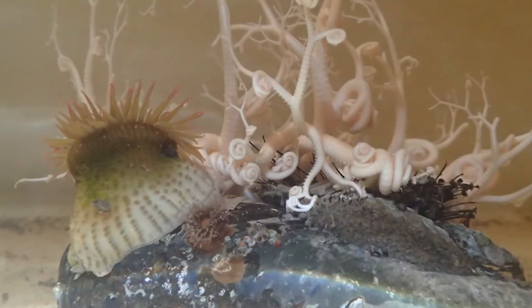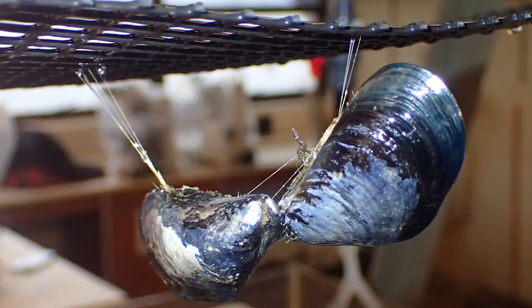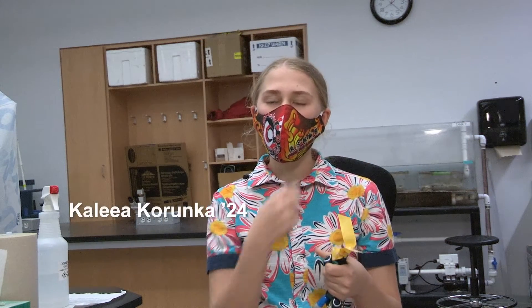My group of three did a project on the blue mussel, which is actually the type of mussel you eat, like steamers, and their fear response to their predator, which is a little snail called a nucella. They would use their foot to move, but then reach out with their byssal threads to attach themselves to each other or to whatever else is in the tank or near them.